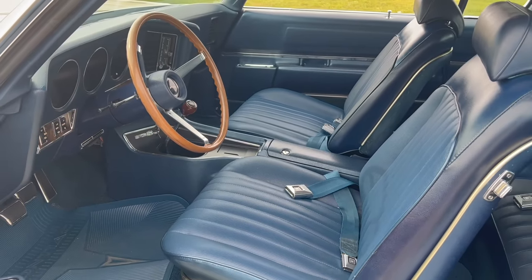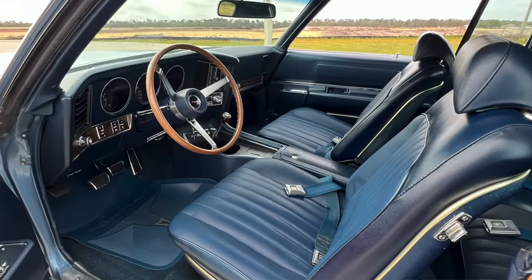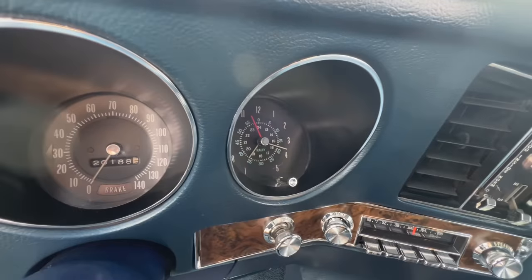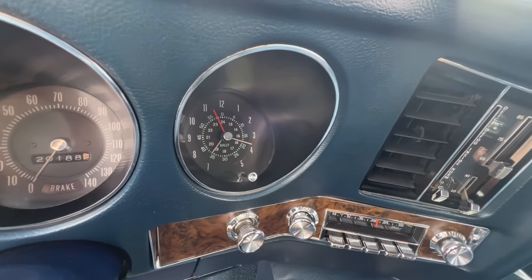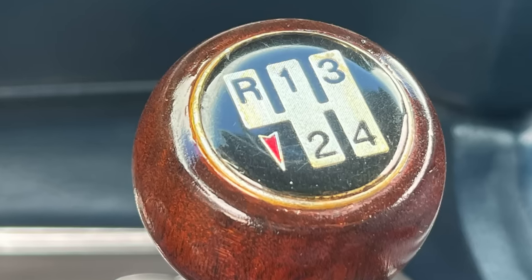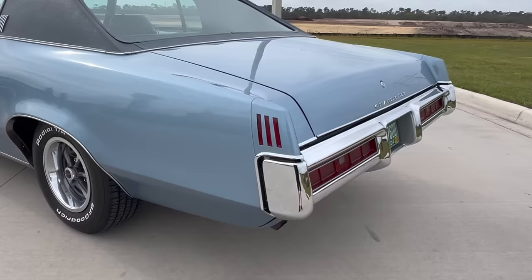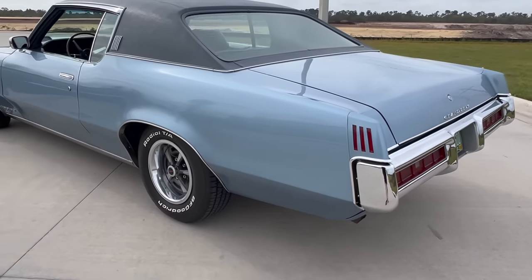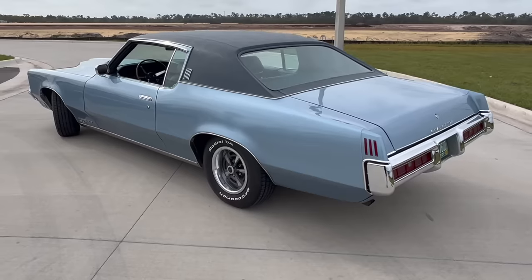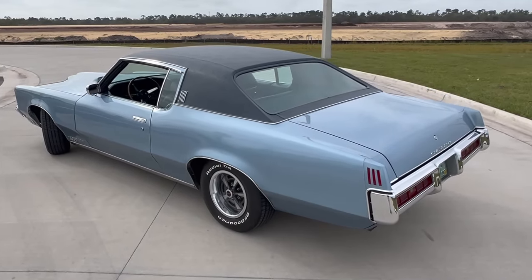This car has the base vinyl interior. However, it does have a host of great options including automatic temperature control, a power driver's seat, reclining passenger seat, power windows, and the AM/FM radio with the vibraphonic rear speaker. From a base price of $3,777, all these goodies pushed the price of the Grand Prix to $6,064 and change out the door. Even the vinyl top was an extra $142.18.